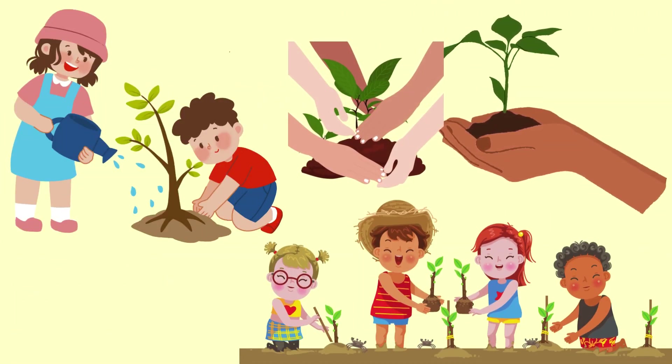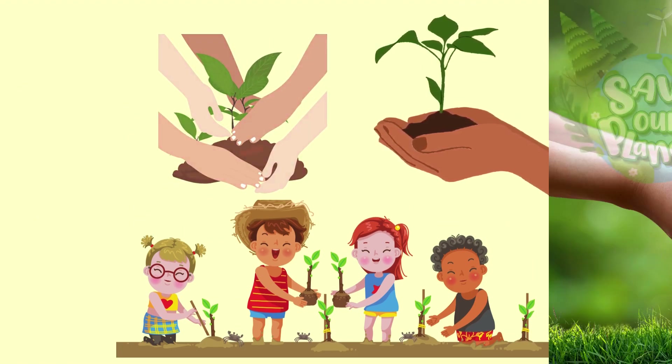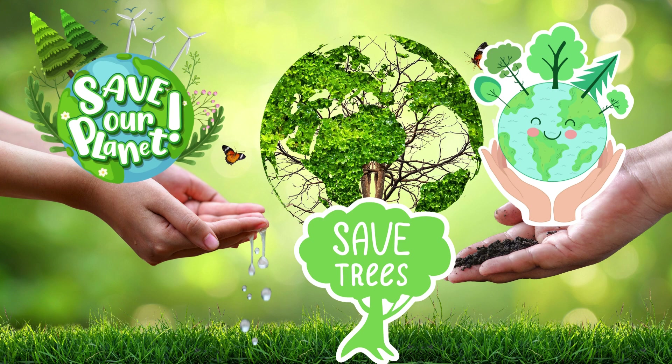I would like to conclude by saying that no matter what part of the world we are in, we need to plant more trees, save the existing ones, and take care of our beloved home, our planet Earth.